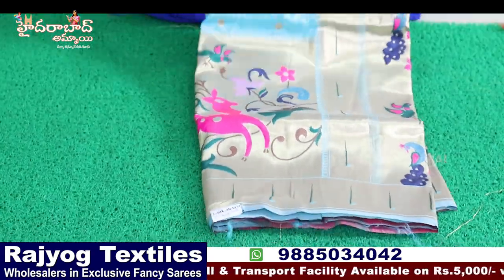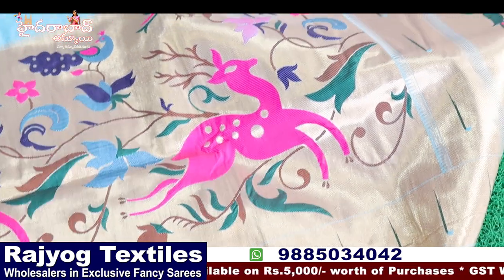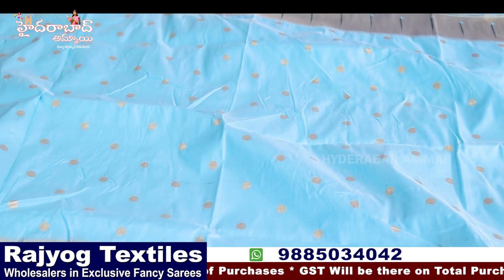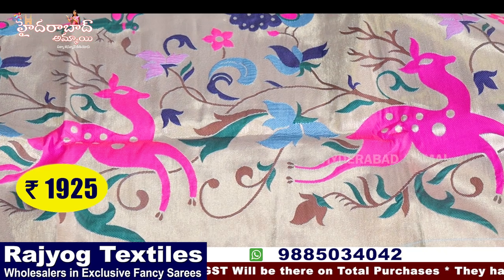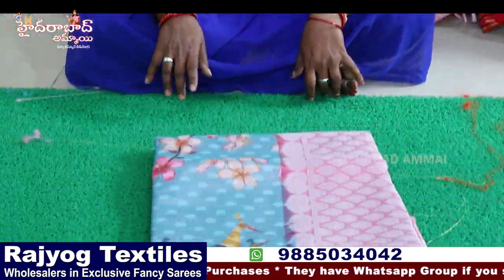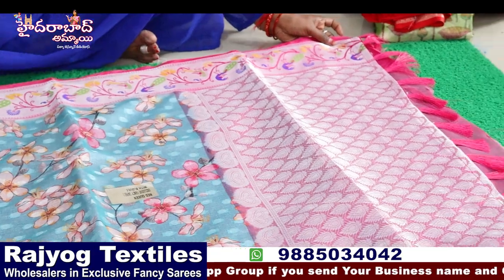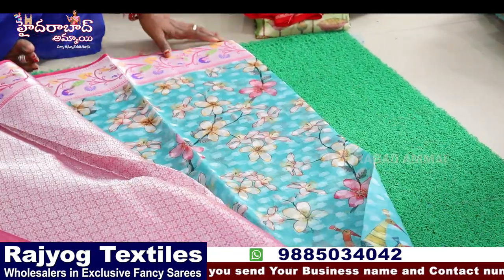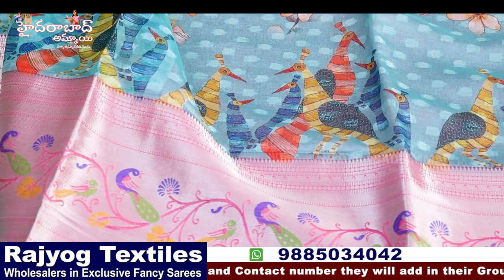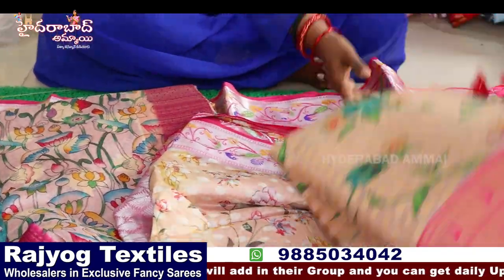Another Paitani with big Banaras border and booti work — meena pallu with jingkal type detail, plain blouse, dollar butta Paitani. Price ₹1925, four color chart. Chanderi kalamkari with meena butta border and small chanderi booties — brocade blouse, different designs and patterns. Prices vary: ₹1150, ₹1250, multiple pieces available.